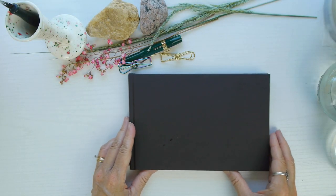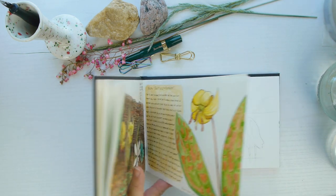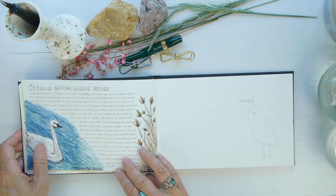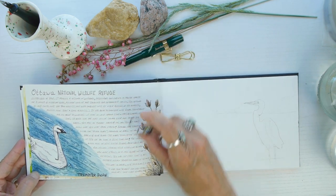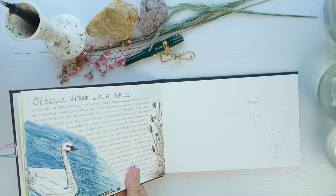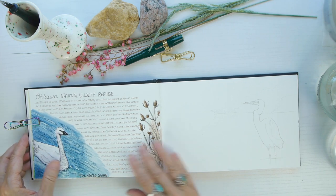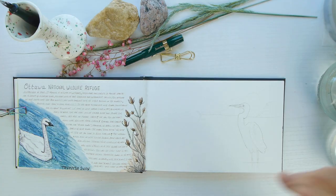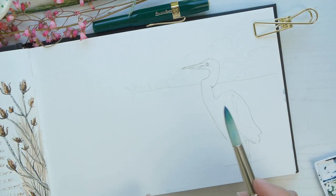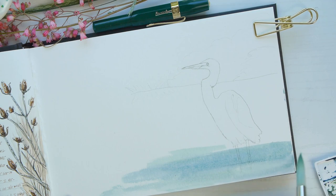Hello everyone, welcome to My Nature Diaries. This month we had a great opportunity to visit a special place — the Ottawa National Wildlife Refuge. It's a home and sanctuary for marsh birds, including the trumpeter swan on the bottom left of my nature diary and the great egret on the right. I have never seen these before in the wild, so I wanted to really capture both of them and record this as a special moment.